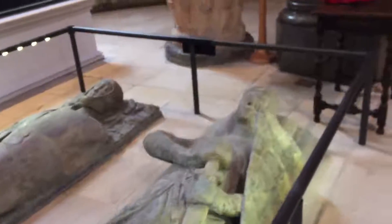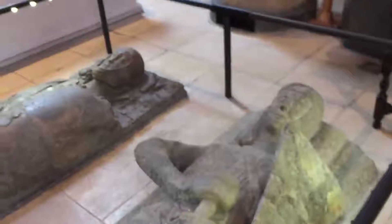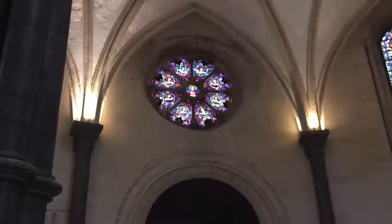This particular church was built and consecrated in 1185. It's modeled after the Circular Church of the Holy Sepulchre in Jerusalem, and the Holy Sepulchre was the site of Christ's death, burial, and resurrection.